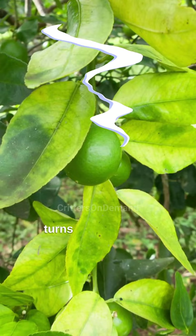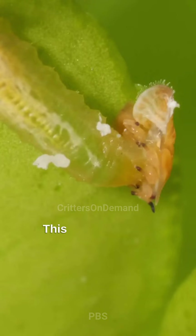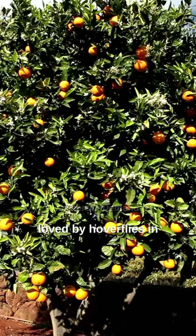But here's where it gets interesting. When the hoverflies' eggs hatch, the maggots have a feast of their own, munching on over 400 psyllids each before they pupate. This helps keep our orange trees healthy and our oranges sweet. Scientists are even planting alyssum, a flower loved by hoverflies, in orange groves to attract more of these beneficial bugs — it's a natural and sustainable form of pest control.